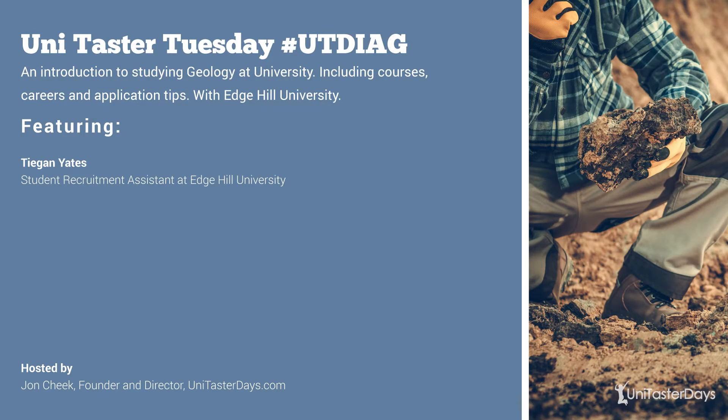Good afternoon and welcome to this UniTaste Tuesday. My name is John. I'm here from UniTaste today and I'm going to be hosting this event where we're going to provide an introduction to university courses in geology. I'm really pleased to be joined by Teagan Yates. Teagan is a student recruitment assistant at Edge Hill University and Teagan is going to provide an introduction to geology courses.